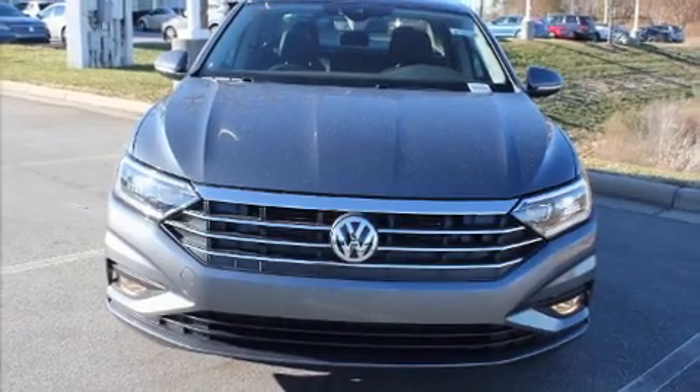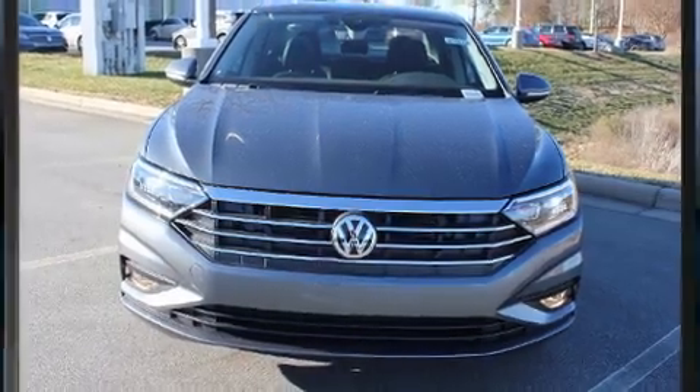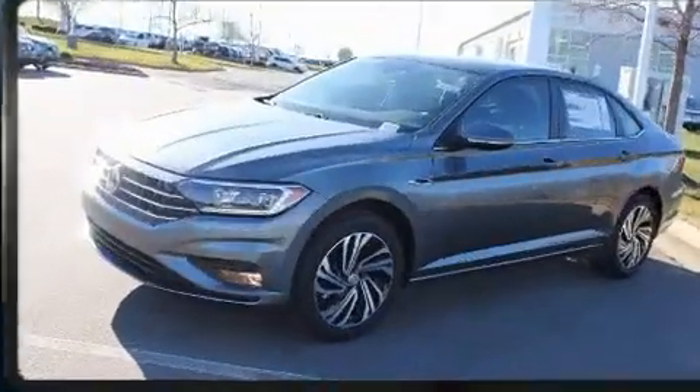Come test drive this 2021 Volkswagen Jetta. This four-door, five-passenger sedan offers the latest in technological innovation and style.